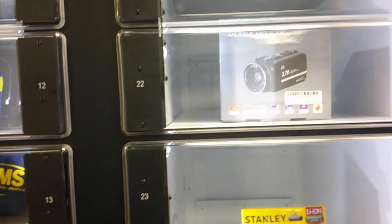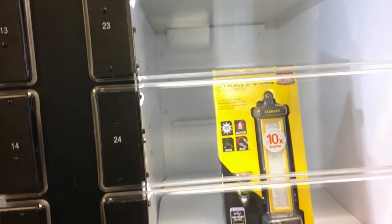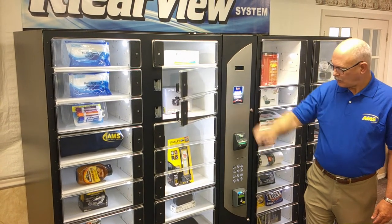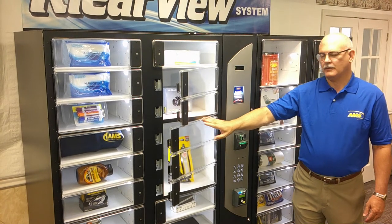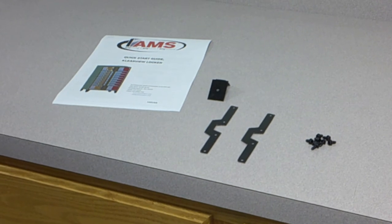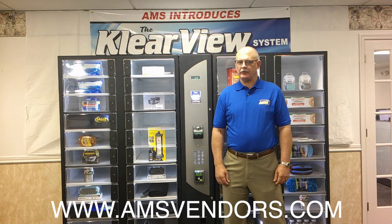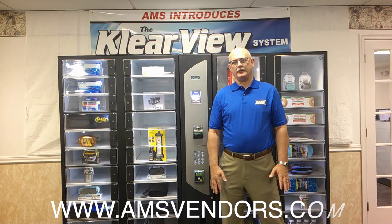The Clearview is designed with easy shelf removal, door and motor coupling, to double or triple the vending space available. Parts needed to reconfigure the locker are included with the shipment. To learn more about the Clearview system, contact your regional sales manager or your AMS distributor.